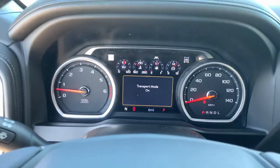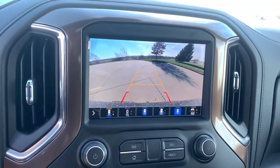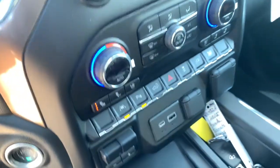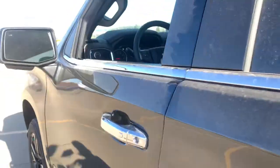Electronic stability control, leather-wrapped steering wheel, seat memory, trip computer, power windows, bucket seats, four-wheel disc brakes. Everyone loves the strong silent type — make a date with a Silverado 1500.